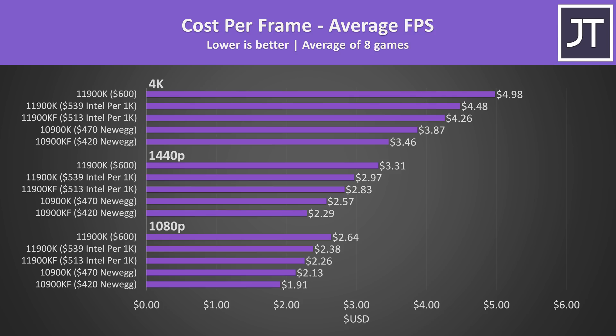As I'm making this video before the 11th gen embargo ends I don't yet know actual pricing. The $539 and $513 values are Intel's pricing for quantities of 1000, so even at those best case values the 10900K is offering better value in gaming.